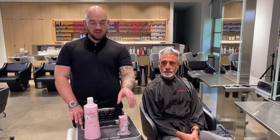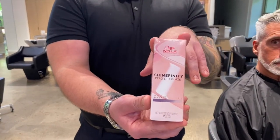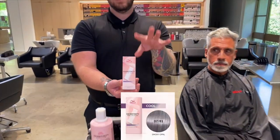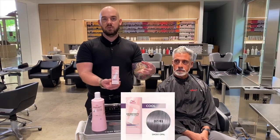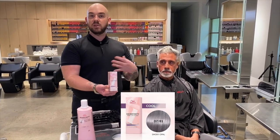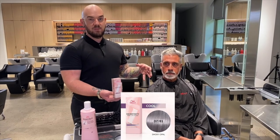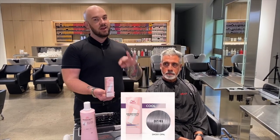I have pre-selected a shade of 07-8-1 to give us a nice, cool, smoky tone that will add a little bit of pepper to his salt, because Shinefinity gives us a really nice, gentle gray blending that will not give him any commitment. So as he washes his hair, it'll gently fade out.